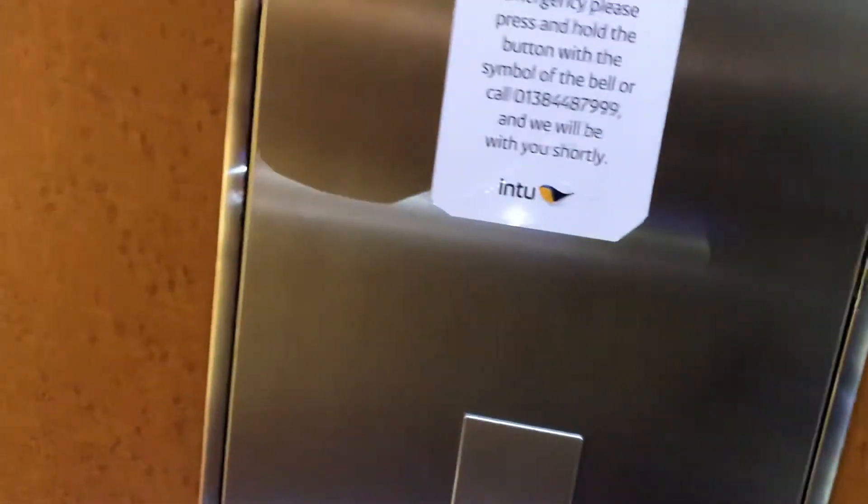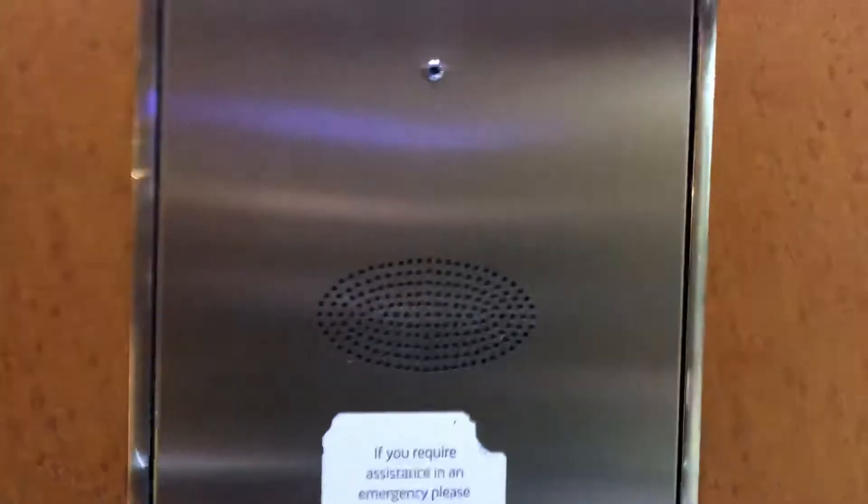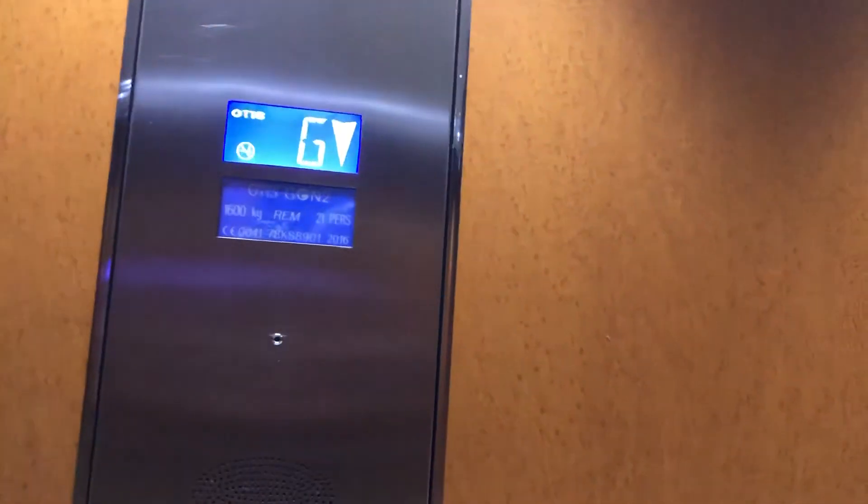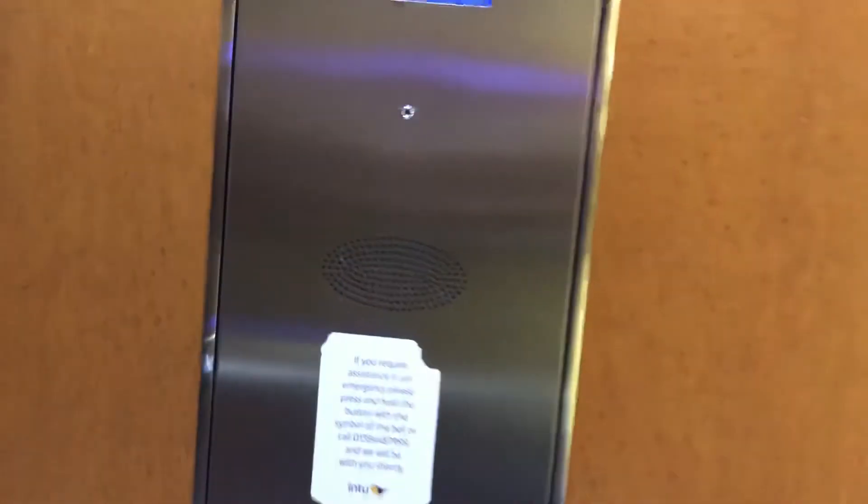This used to be the circular Schindler that went to the monorail station, and it was modernised by OTIS Gen 2. Capacity 1,600 kg, 21 persons. Year modernised: 2016. Here we are back at one, and that's it.